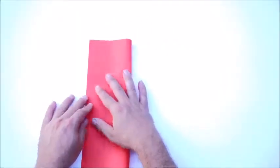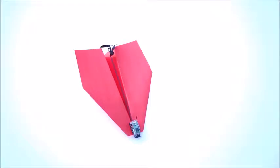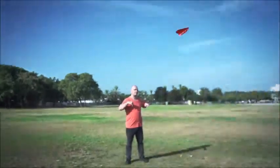Just fold a piece of copy paper into a plane, attach Power Up 3, and install the app. Now call your mom and tell her you're a pilot, because it works right out of the box.